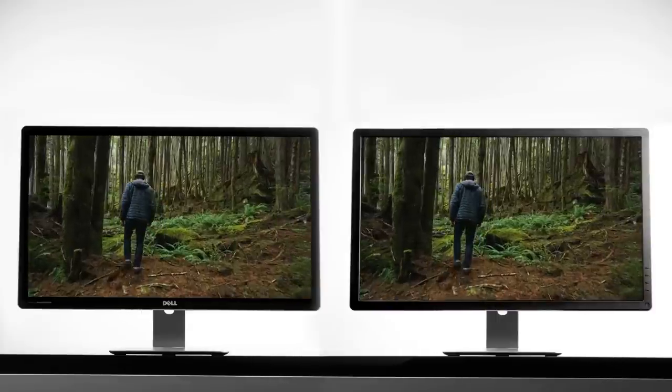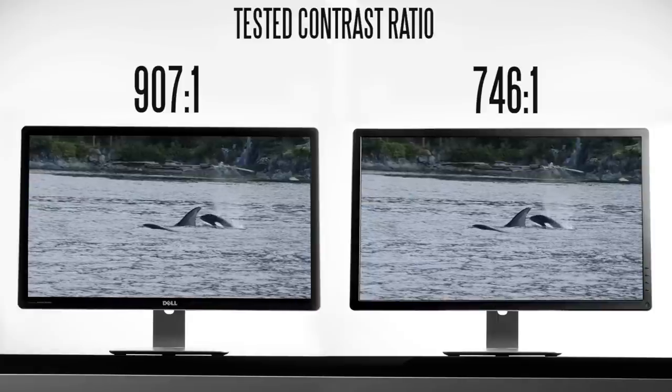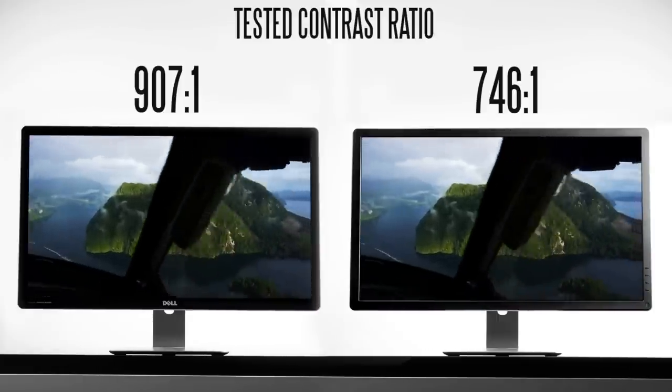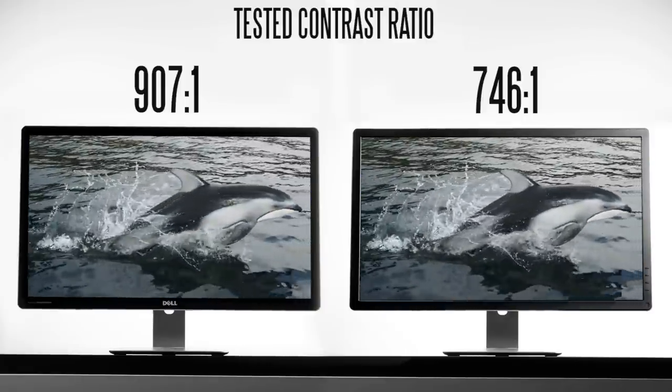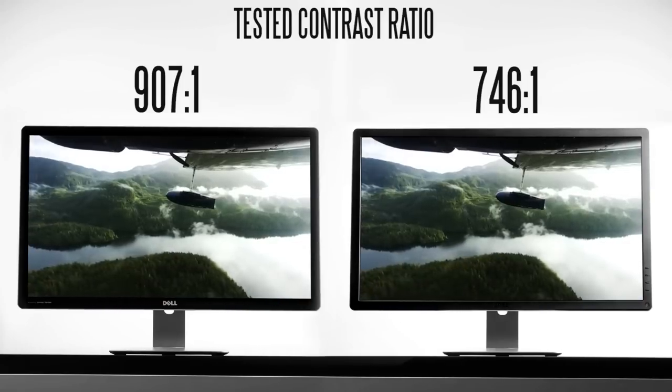When it comes to the deepest, darkest black levels that both monitors can produce, we get slightly deeper blacks on the 5K at about 0.38 cd/m² versus about 0.43 cd/m² on the 4K — meaning a little bit darker blacks on the 5K. When we calculate the true contrast ratio, we get about 907:1 on the 5K versus about 746:1 on the 4K display. Keep in mind that when calibrating for everyday use you'll likely lower the brightness, so the actual dynamic contrast range will differ from these scores depending on how you set up and calibrate the monitor.